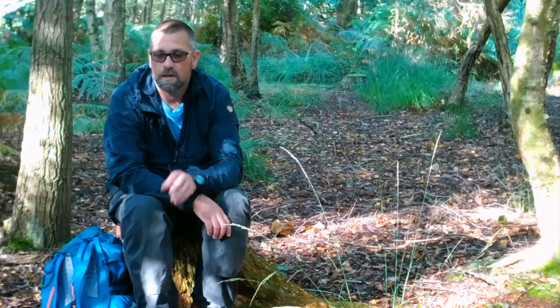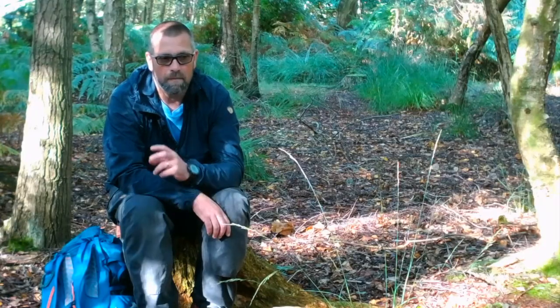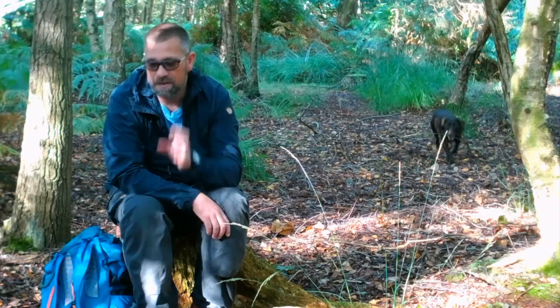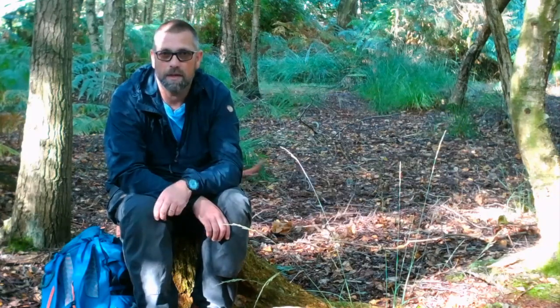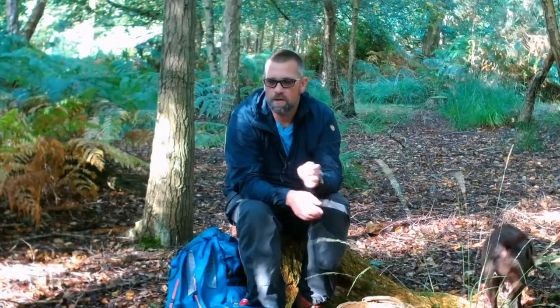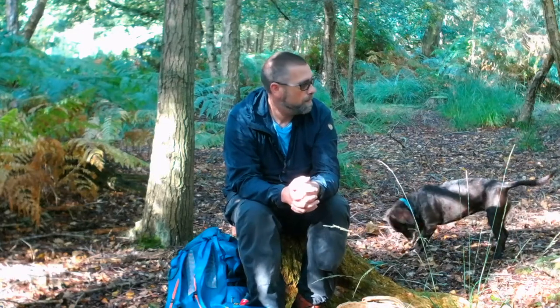Knowing which fungi are edible and not edible — this is something that needs to be taught to you. Being shown is the perfect way to learn about picking fungi. Doing it from a book or off a YouTube video is not a hundred percent safe. It's best to go out with people that know what they're doing, spend time with them, and get that experience — that's what is going to keep you safe when picking fungi.